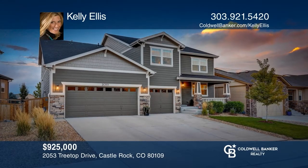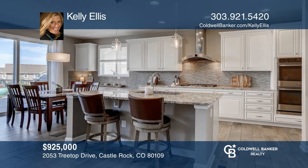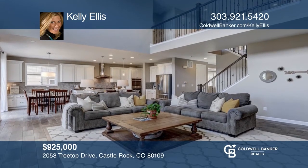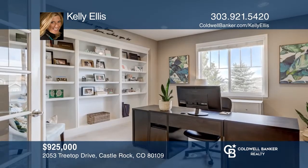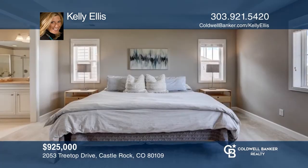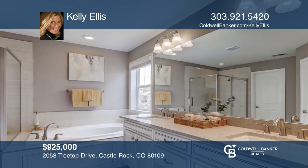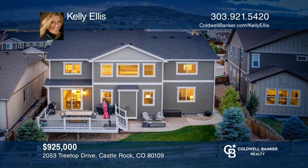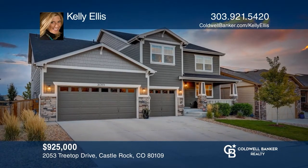This five-bedroom, five-bath home offers a gourmet kitchen with upgraded cabinetry, granite countertops, stainless steel appliances, and a walk-in pantry. The second-story family room features a fireplace. The spacious primary bedroom has its own five-piece bath and a walk-in closet. The finished basement includes a secondary living area, a bedroom, a full bath, a nook under the stairs, and utility room. This home is complete with a backyard. Your new home is just a call away. Contact Kelly Ellis for more details.